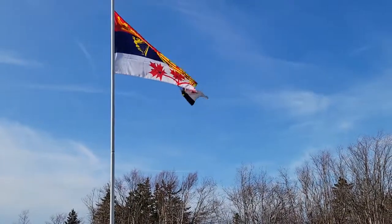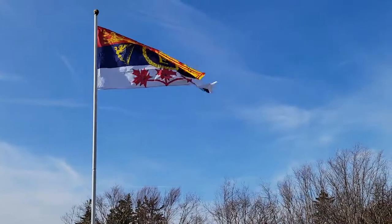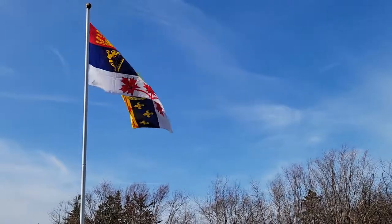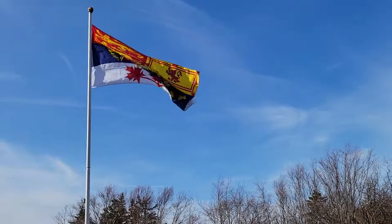To the top right is a lion for Scotland, and below that three fleur-de-lis representing France. In the middle is the Queen's flag, and beneath that are three maple leafs for Canada.